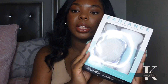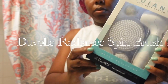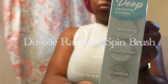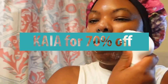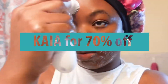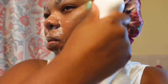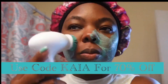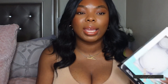Duval was nice enough to reach out and send me their Radiant Spin Care brush system. I love this — this is actually my second time working with the brand. I really love this skincare brush. It's pretty affordable, especially if you use my discount code which is KAYA — you'll get 70% off. The spin care system includes a cleansing brush, exfoliating brush, and a pumice brush, which you can use on your feet. I like to use the cleansing brush every single day to clean my face, and I also use it to apply face masks.